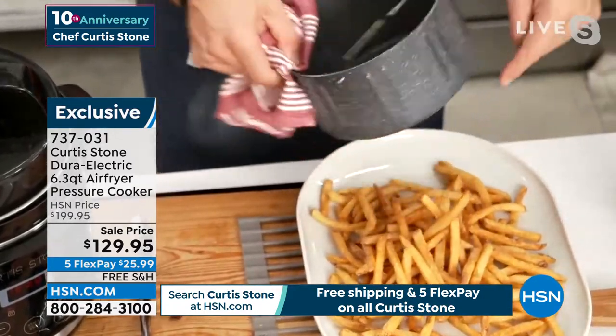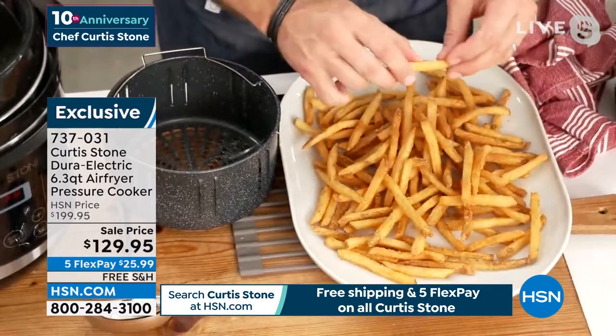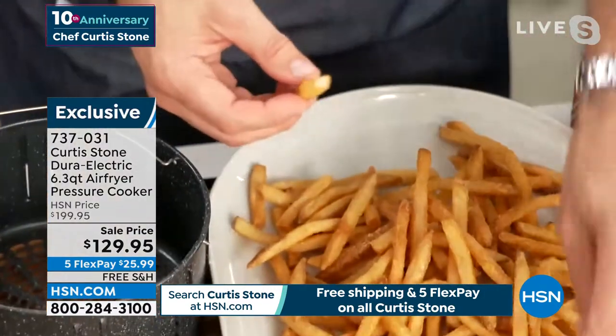Even the vents on the side — there's air getting through there. Look how crispy. You can't believe it that these didn't come out of a fryer. So crisp and just so perfect.